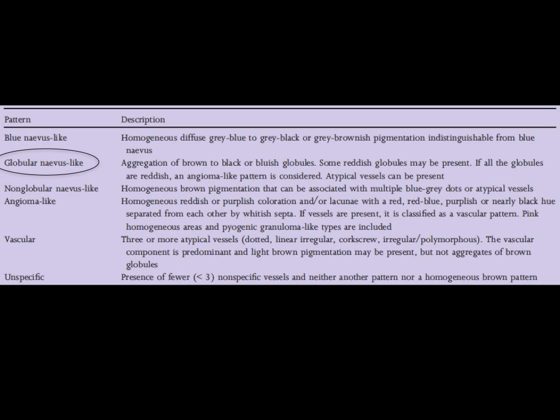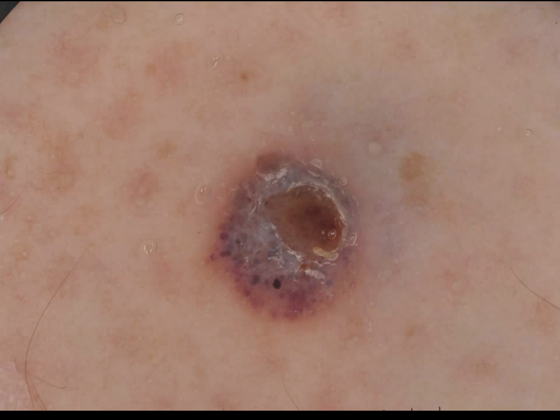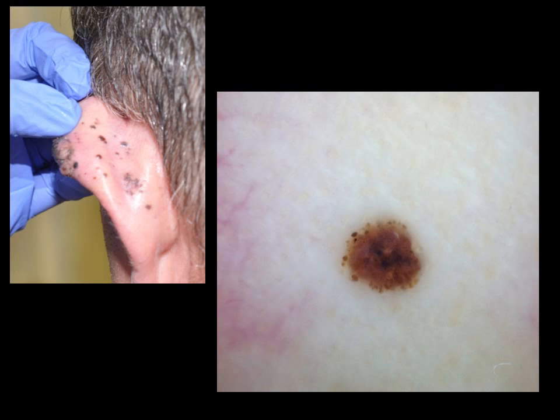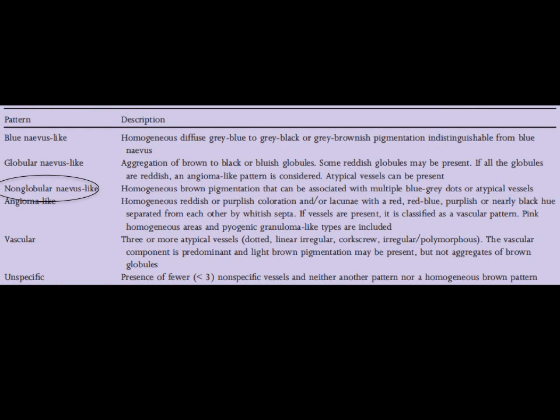There's also the globular nevus-like pattern, as seen in this case of metastatic melanoma with a globular pattern. There's also a globular pattern with a plethora of globules, as seen in this case of metastatic melanoma. There is also the non-globular nevus-like pattern, as exemplified by this case.